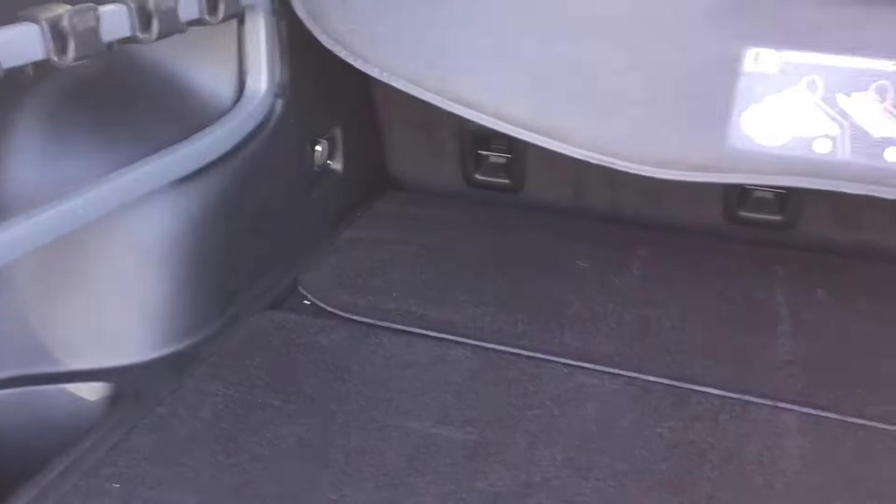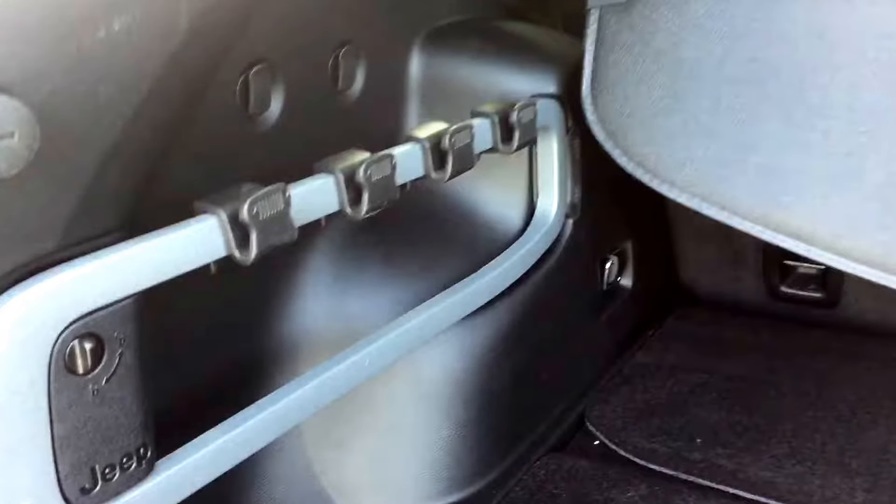Decent amount of storage back here. Privacy cover up there as well, some hooks on the side — or actually little Jeeps, which is awesome. There's also storage down underneath along with your spare tire. You can close the trunk from the key fob or manually with your hand.